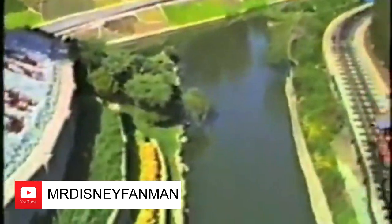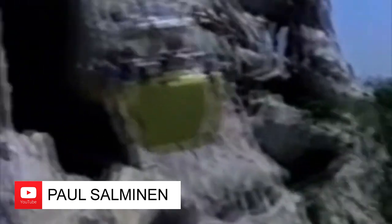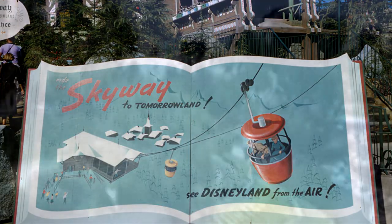There were 42 buckets in all, along with 1,250 feet of cable supported by four towers. They first appeared at Disneyland on June 23, 1956 — just a year after the park opened — and boasted exceptional angles and unique aerial views, according to promotional materials. A one-way trip took three and a half minutes and reached its highest point of 60 feet over Holiday Hill.